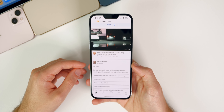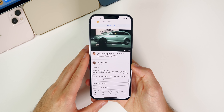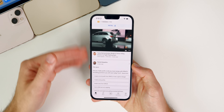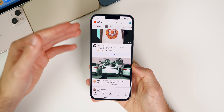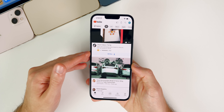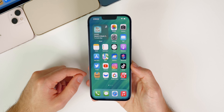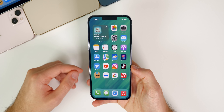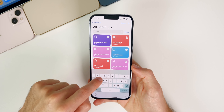The touch responsiveness bug has also been addressed and fully fixed. There were issues where you couldn't tap on the first video you saw in YouTube — you'd have to scroll down to the second one or refresh. Some people experienced this in other applications as well. That appears to be fully fixed in iOS 15.1 beta 4, since it was already fixed in 15.0.2.